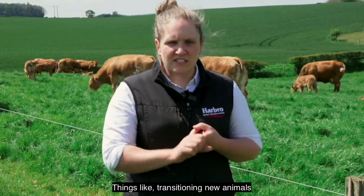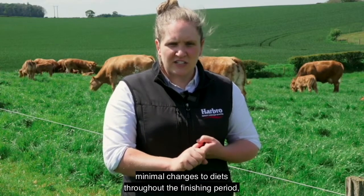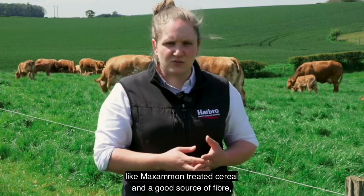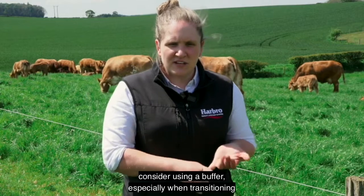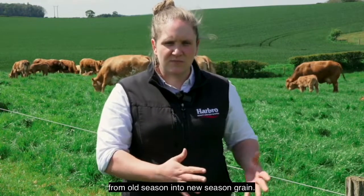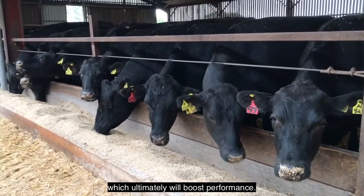Things like transitioning new animals onto finishing diets gradually, making minimal changes to diets throughout the finishing period, and feeding rumen-friendly feeds like moisture-treated cereals and a good source of fibre. Consider using a buffer especially when transitioning from old season to new season grain. All of these things will help maintain rumen health which ultimately will boost performance.